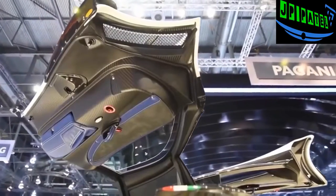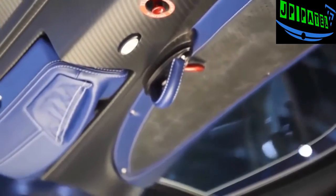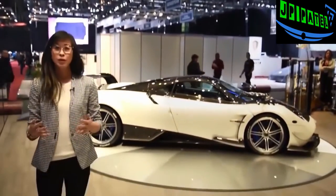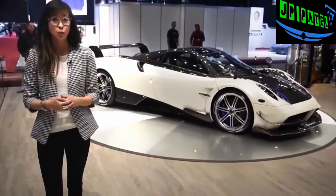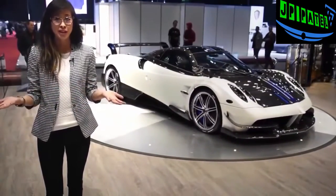Overall weight clocks in at under 3,000 pounds, and Pagani looked at every single detail when removing weight from the car. Only 20 of these Pagani Huayra BCs will ever be made, and all of them sold out before the car was even unveiled. Even if it wasn't sold out, they cost about 2.35 million euros.